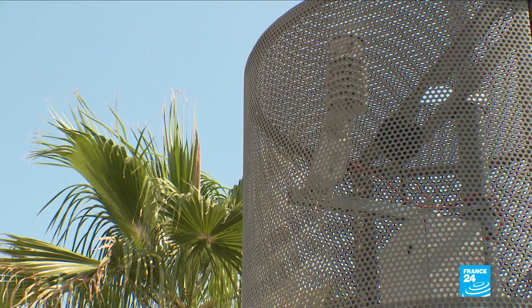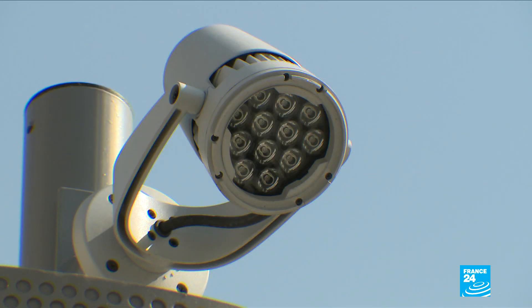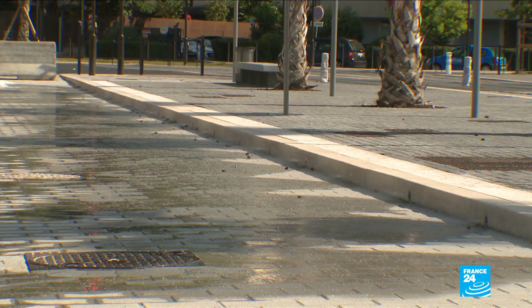None of these techniques are yet in widespread use, but towns and cities across France are keen to find ways to beat the heat.